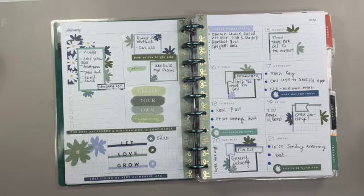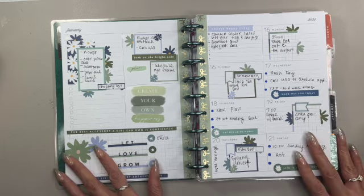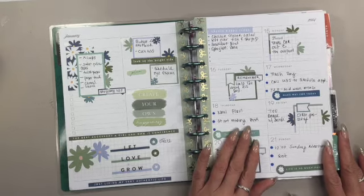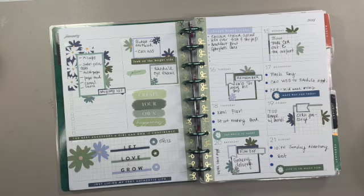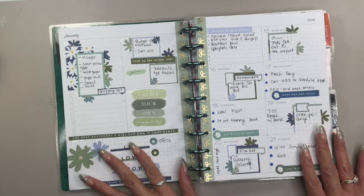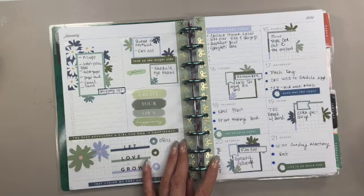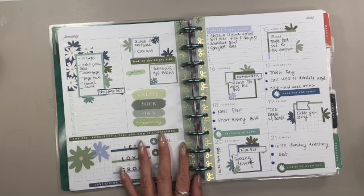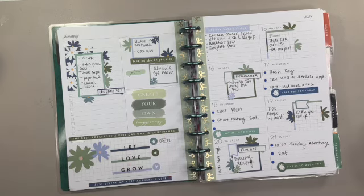Ciao Team Bella, welcome to the channel, it's me your girl Miranda Jo. I'm here with a plan with me in my dashboard layout for the very last week of January 2024. If you're new to the channel, welcome — my name is Miranda Jo. Here on the Master Plan channel we're all about positive vibes, decorating and styling our planner, providing tips to help us be more productive, and every now and again I'm good for a kiki — that is a laugh.